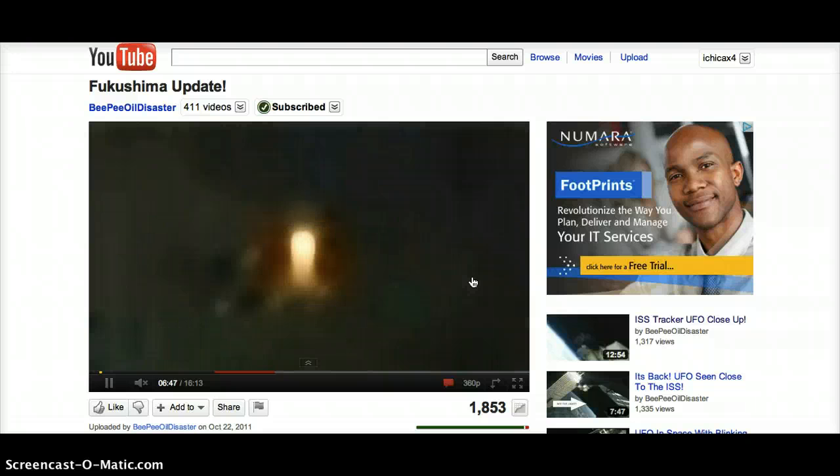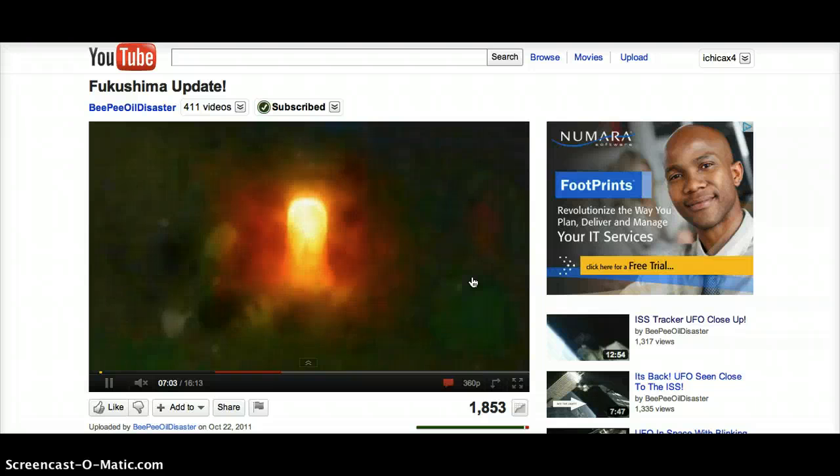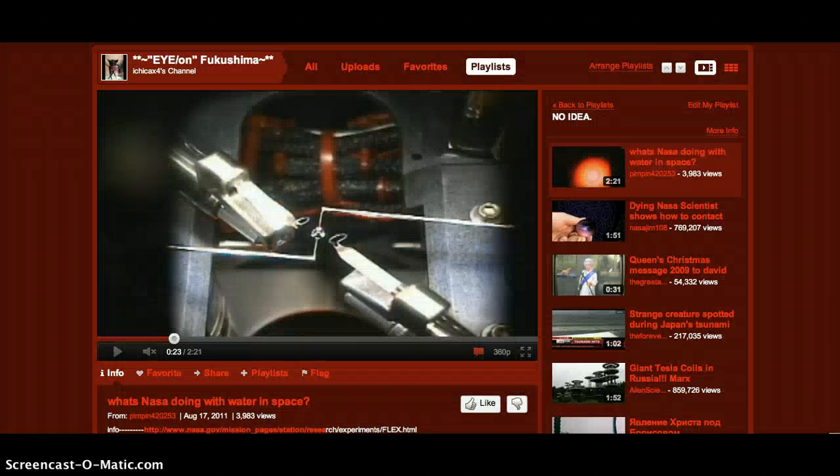This is the third time that I've made this video — it keeps getting deleted. Pretty crazy stuff. And I don't think this is a CCD disturbance in the digital video. What this reminds me of is a video that I have posted on my site, and I'm going to show it to you here.